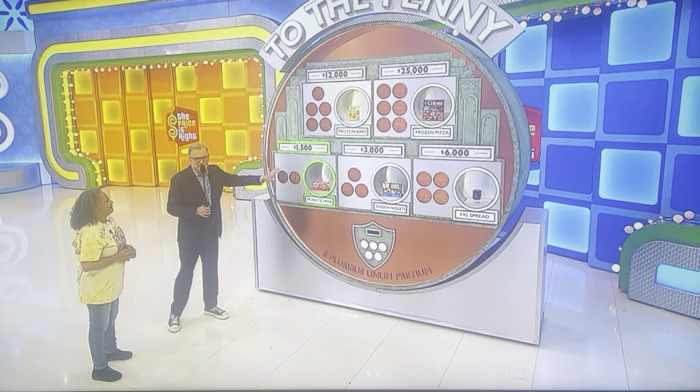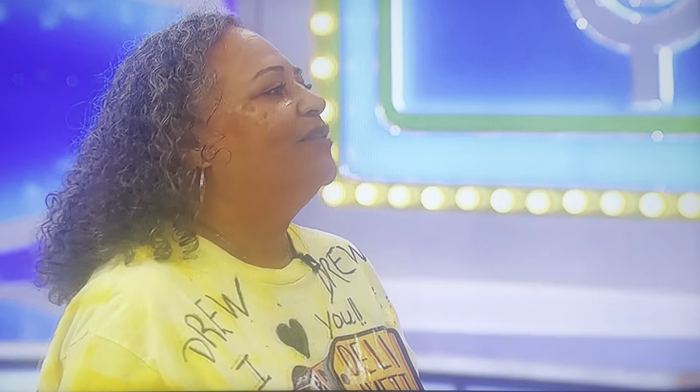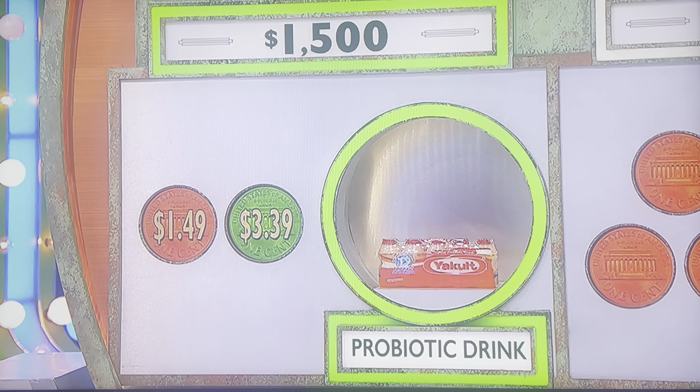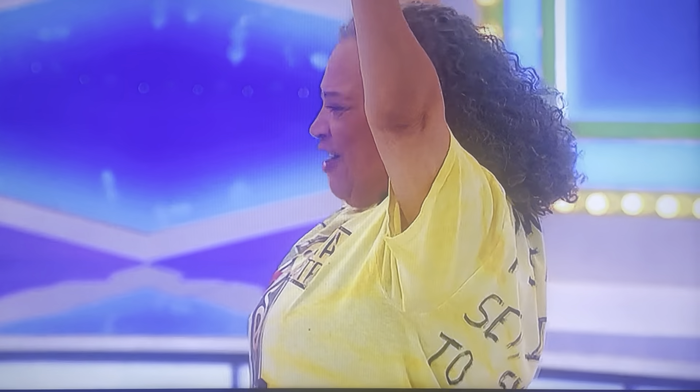On this first one, do you want to get rid of the wrong answer or just tell me what you think the answer is? $3.39. That was an easy one. We have $1,500.